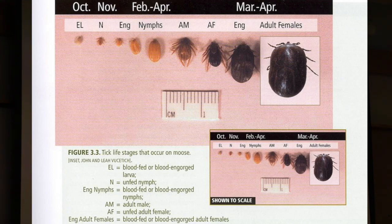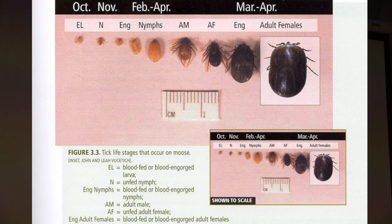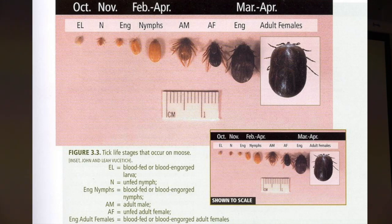Ticks go through a number of larval stages. They start off as larvae, ascend vegetation, then hop on a moose. Larvae are six-legged; they take a blood meal and become nymphs. This is an engorged nymph after taking a blood meal later in the winter. They take another blood meal and become adults. Adults take a blood meal near the end of winter — here's an engorged female taking her last meal on the moose.